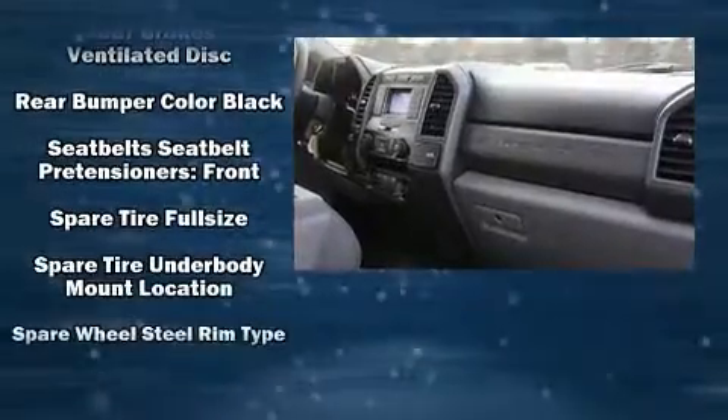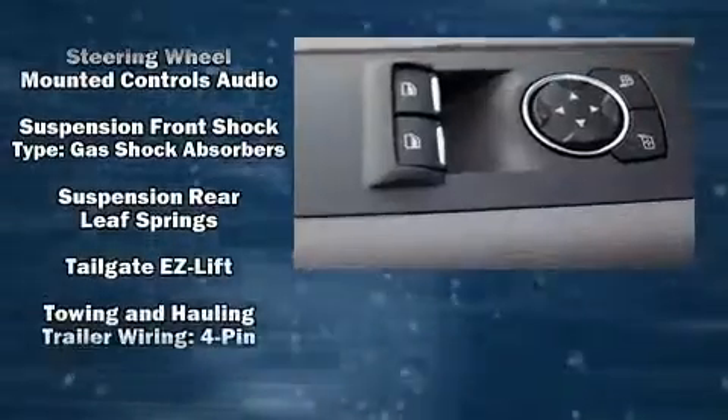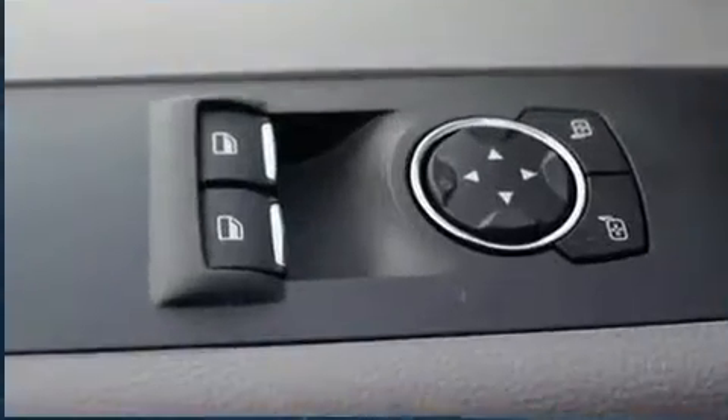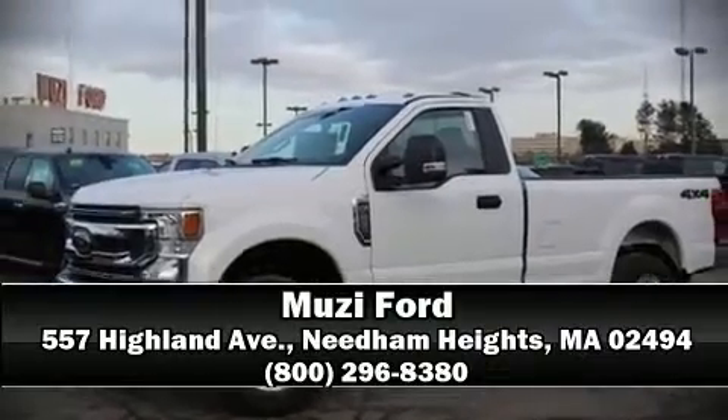Various mechanical systems are monitored by electronic stability control, keeping you on your intended path. Our sales reps are extremely helpful and knowledgeable. Stop in and take a test drive.